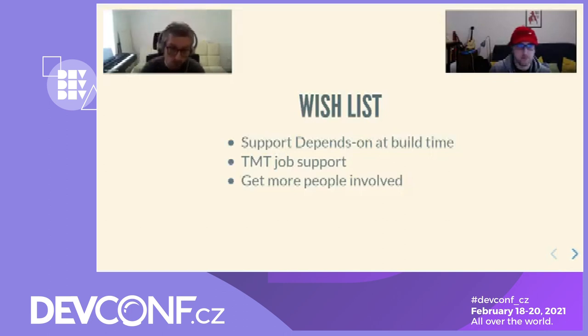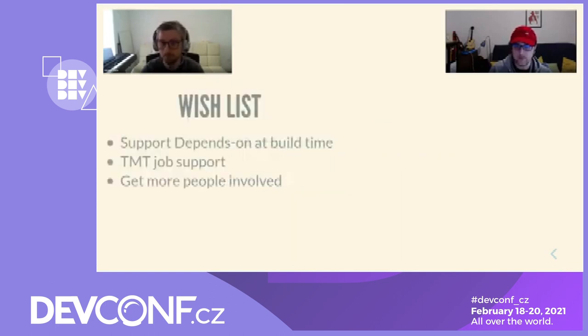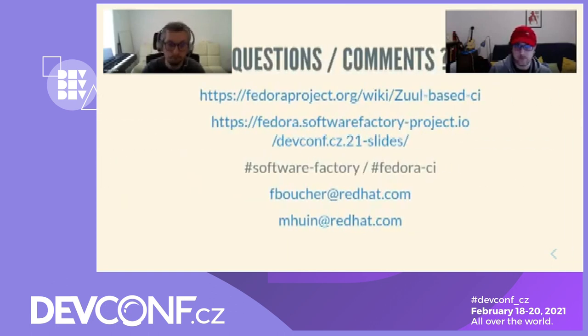Finally, we'd love more people to be involved in maintaining or creating jobs for Fedora Zuul CI. I think we are done for this presentation. Here are some resources you might need. If you have any questions or comments, feel free to ask. Thank you.